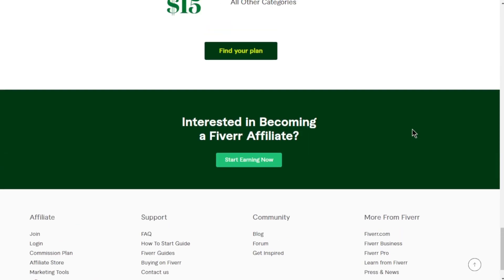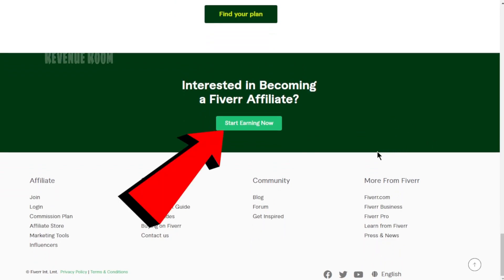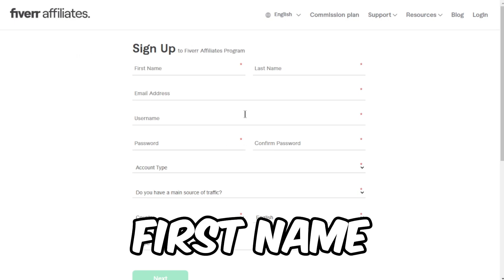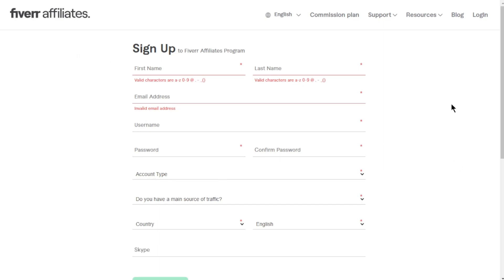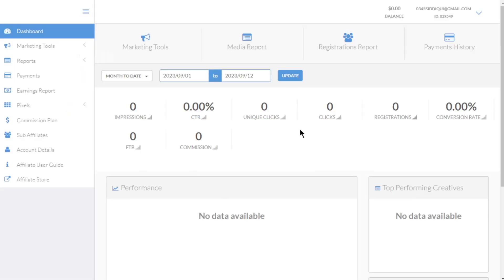Let's dive right in and begin the process of becoming a Fiverr affiliate. Simply click on the Start Earning Now button. If you're new to Fiverr, you'll need to sign up for an account by providing your first name, last name, email address, username, and password. However, if you already have a Fiverr account, just click on the Login button at the top right, then enter your username and password. Once you've completed this step, you'll be directed to your dashboard.